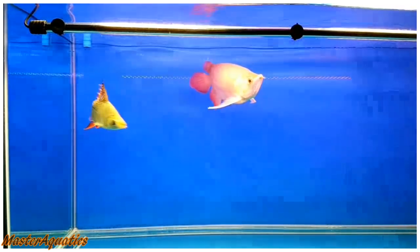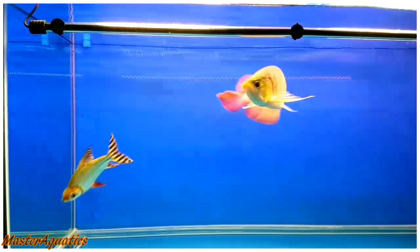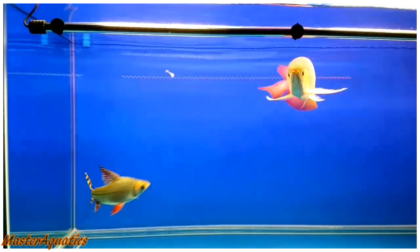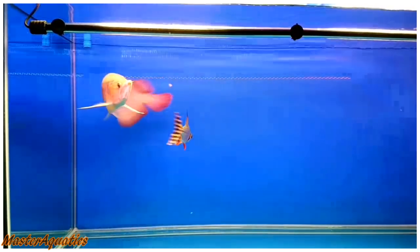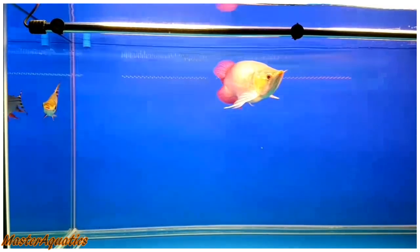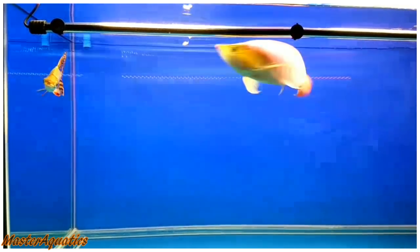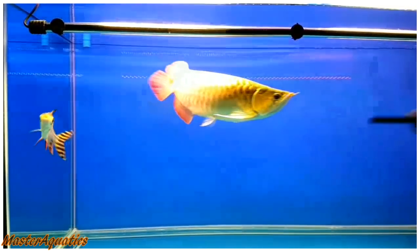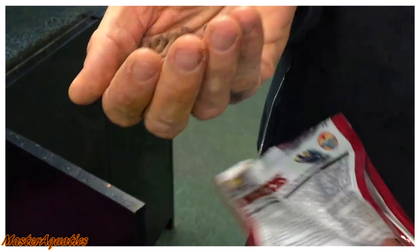I've been a big fan of arowanas for a while now. If I could, I would actually rather have big predatory fish than smaller fish. Right now I have angelfish, but maybe in the future I can get a few large cichlids or a few large fish. For right now, I think I'll stick with the angelfish.